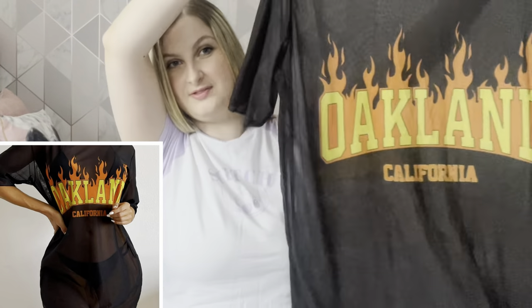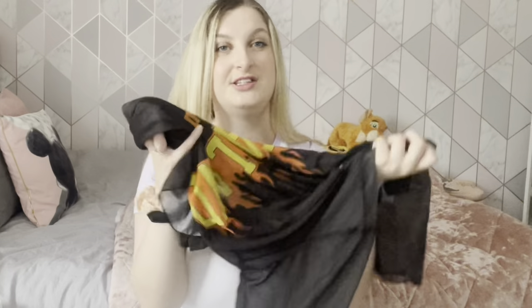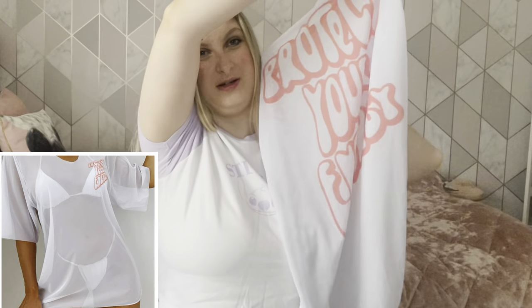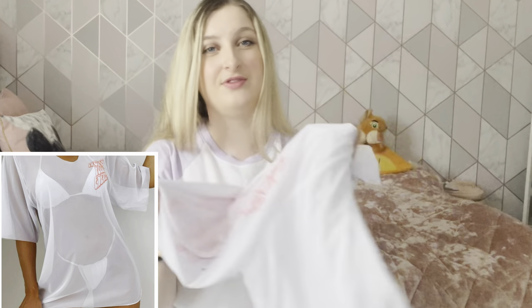Lastly I got a couple of cover-ups. I don't like sarongs so I got mesh t-shirt cover-ups instead. The first one says 'Oglin California' on it — really oversized, mesh, cool little logo on the front, and really thin so it'll look nice over a swimsuit walking to the beach. Then I had to get a white one as well — it's got a little graphic on the side and big on the back. Mesh, super comfy, really oversized, and only about four or five pounds.